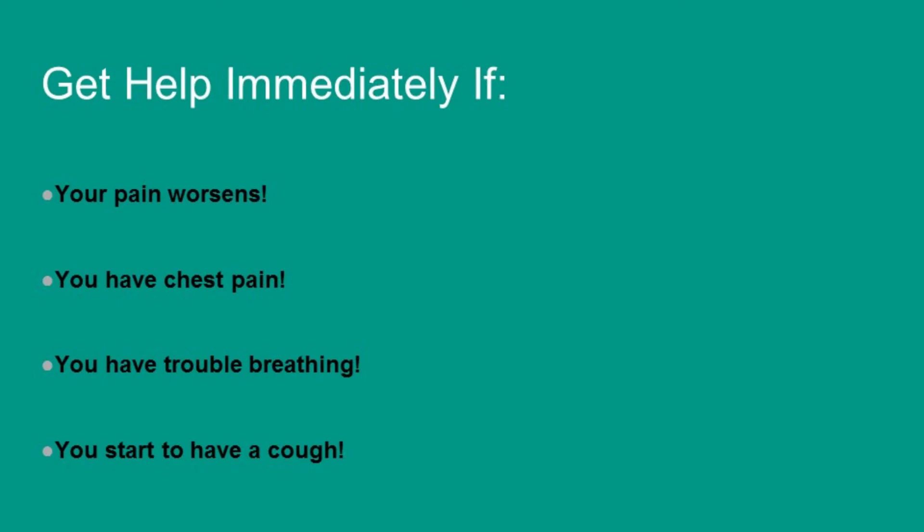Get help immediately if your pain is getting worse, you have chest pain, or you have trouble breathing.